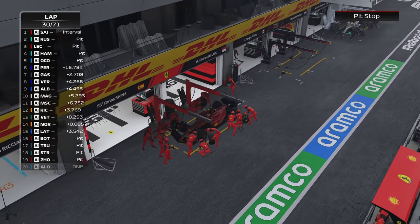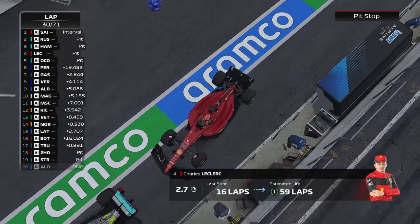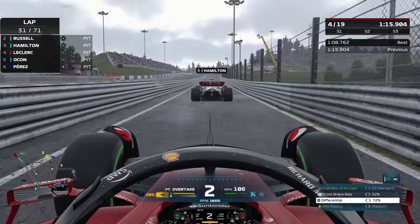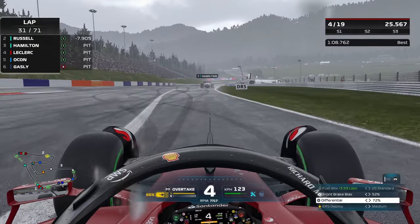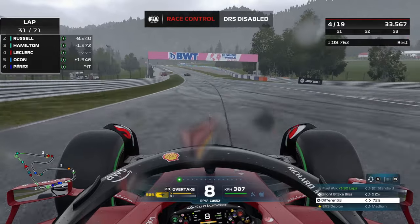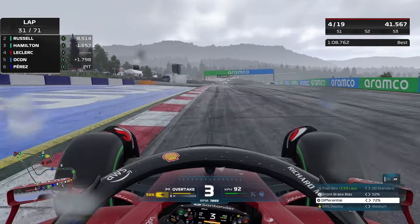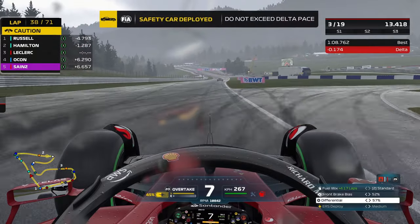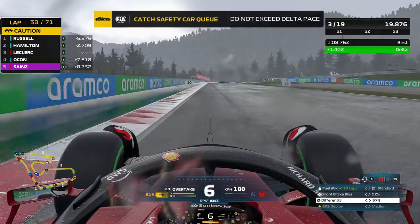Currently third in the pit lane — let's see what this stop looks like. Pretty clean from Ferrari, but we do get held up a little on exit; I think we could have jumped the Mercedes but unfortunately that won't be the case — a 2.7 second pit stop. Exiting the pits, trying to get temperature into these intermediates as quickly as possible. The track is already significantly wetter than when we entered the pit lane. DRS is disabled — confirmation that these are full intermediate conditions. Good call from the team.